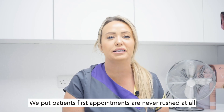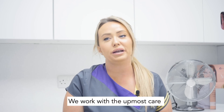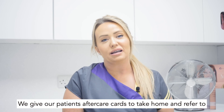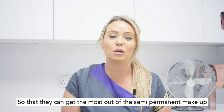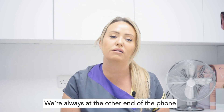We put patients first. Appointments are never rushed at all and we work with the utmost care. We give our patients aftercare cards to take home so that they can get the most out of the semi-permanent makeup, and if they have any questions or queries, we're always at the other end of the phone.